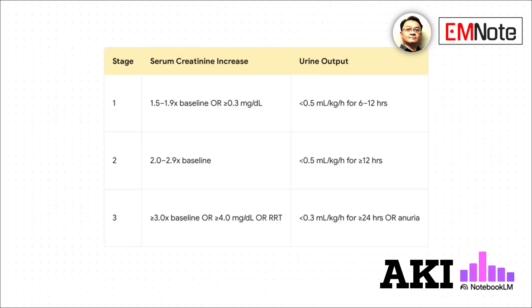This table shows the KDIGO staging criteria — KDIGO stands for Kidney Disease Improving Global Outcomes. Stage 1 involves a smaller rise in creatinine or a shorter duration of low urine output. As you move to stages 2 and 3, the changes become more severe. Notably, any patient who needs renal replacement therapy is automatically considered stage 3.